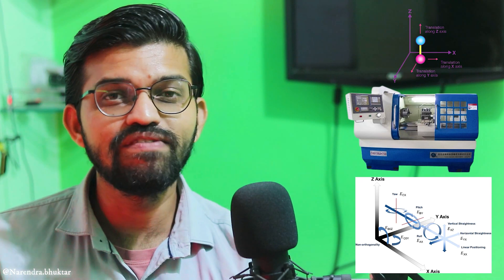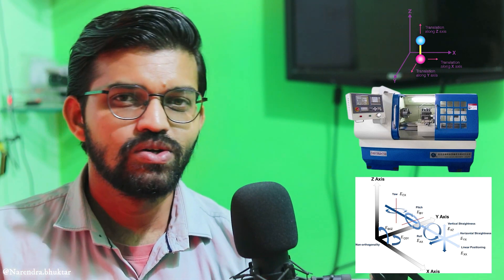We can carry out multiple operations on a CNC machine, whereas on NC machines we could only carry out a small set of operations with fewer degrees of freedom — X, Y, Z and minus X, minus Y, minus Z — that is six degrees of freedom. On a CNC lathe machine, you can have a maximum of 9 to 12 degrees of freedom, which means you can carry out inclined drilling operations as well.